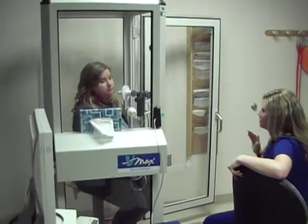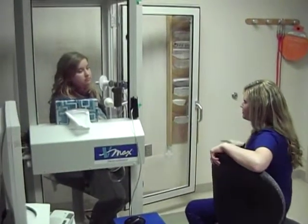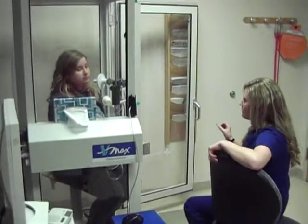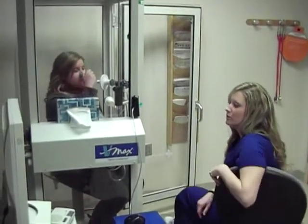For the first test, you're going to start off with normal breathing, take a breath in, exhale all the way out, take a big breath in, and hold it for me. Okay? Go ahead and put your mouth on the mouthpiece, and when you're ready, start off with normal breathing.